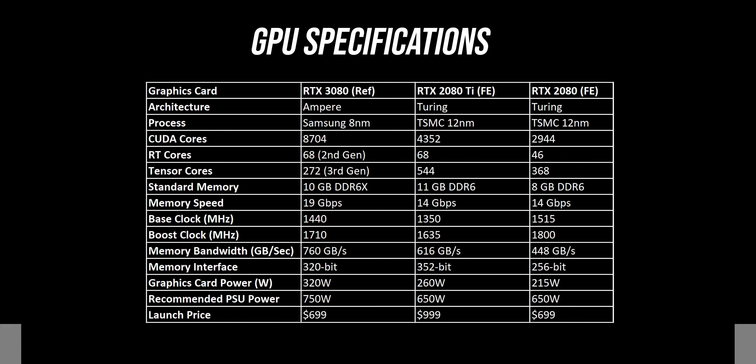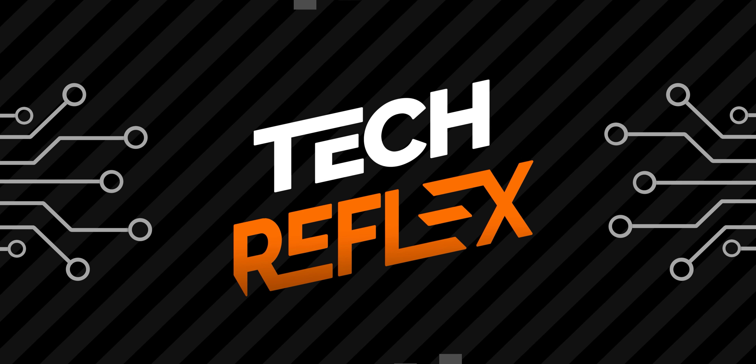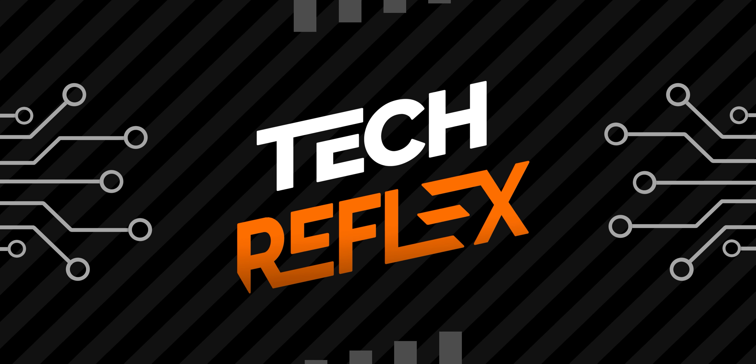The new Ampere architecture is based on a new 8nm process node by Samsung, which is a big improvement over the 12nm TSMC process that was used for Turing GPUs. There are many other improvements with the RT and Tensor Cores too, which have really pushed the performance of these Ampere GPUs ahead. We weren't able to get very playable performance with the RTX 20 series cards with ray tracing enabled, but this time the story is going to be different.